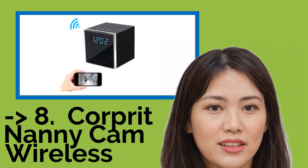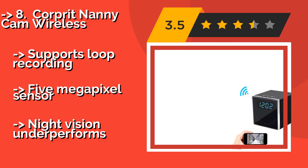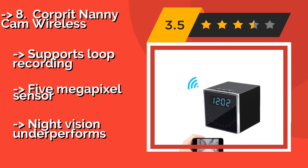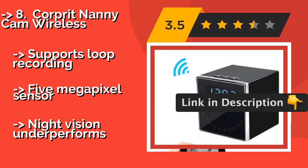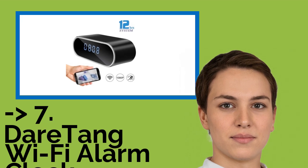The eighth is the Corporate Nanny Cam Wireless, around $56. It boasts a very sleek appearance with a black cubic body and a reflective face that blends in nicely anywhere you place it. The clock display itself, though, can be obnoxiously bright, even on its lowest setting. Supports loop recording and has a 5MP sensor, but night vision underperforms.